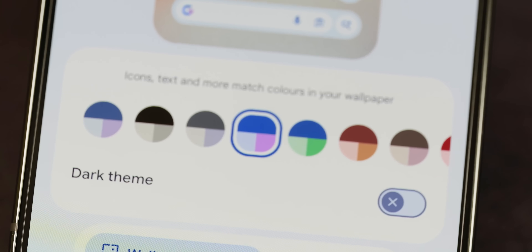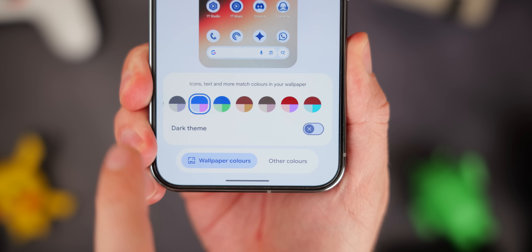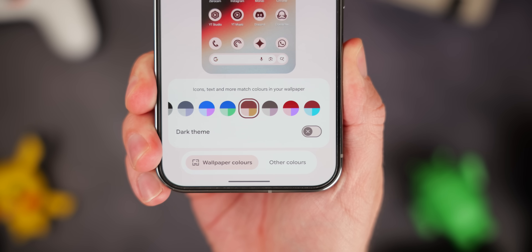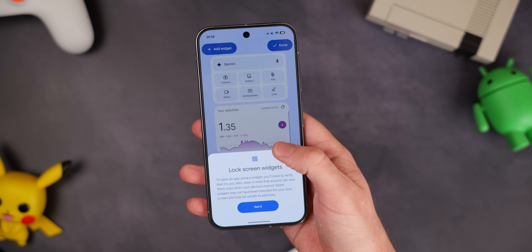Another small thing I noticed is that it definitely seems like more colours are available pulled from wallpapers on my phones. I've definitely seen a wider array of colour swatches to choose from. It's all about the specific framing of a wallpaper on your home screen, but it definitely seems like there are more options on the wallpapers I've set on my phones.